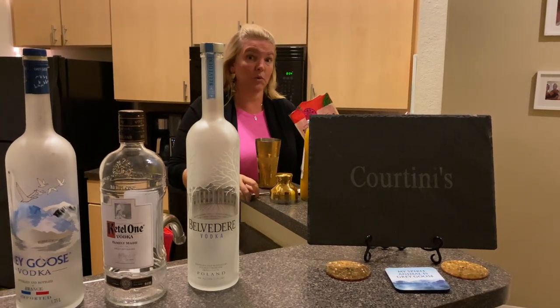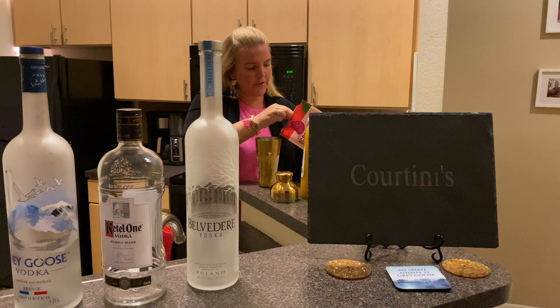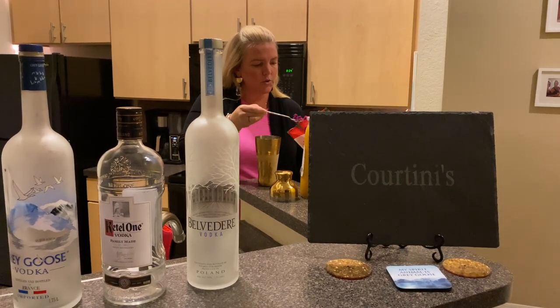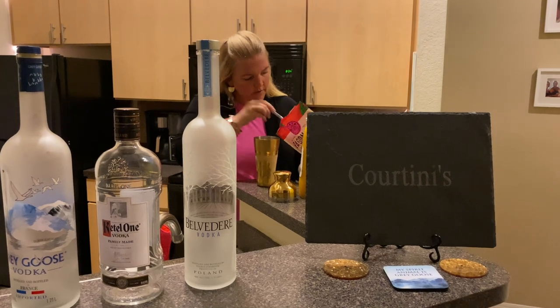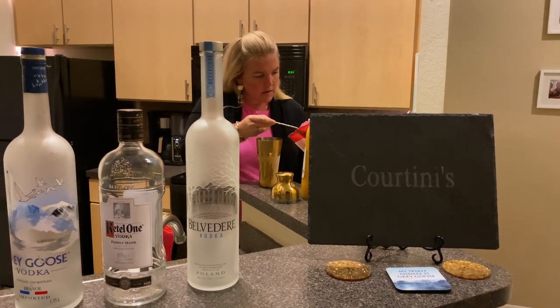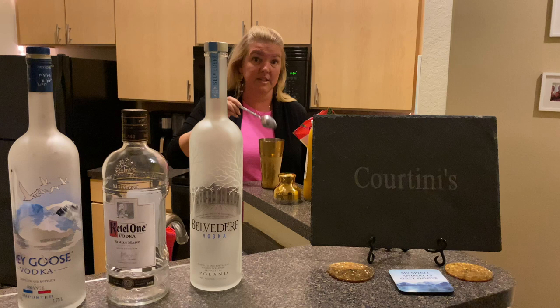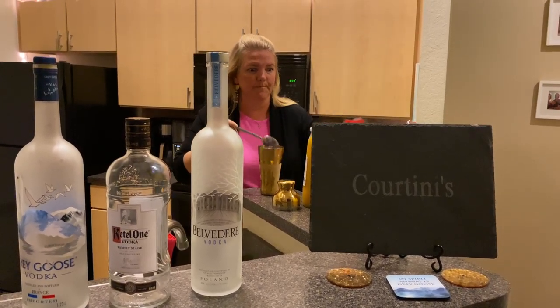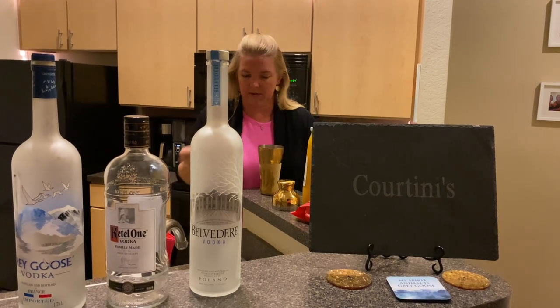I still have some dragon fruit left from last week. Now for this one, since we are adding a little mango, I'm going to do five, six, seven pieces of dragon fruit. Hope it's good — remember everybody, new recipe!